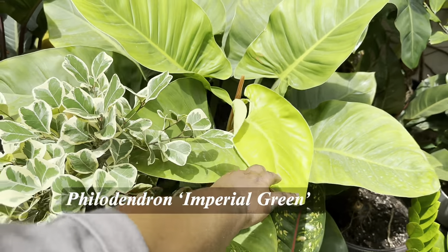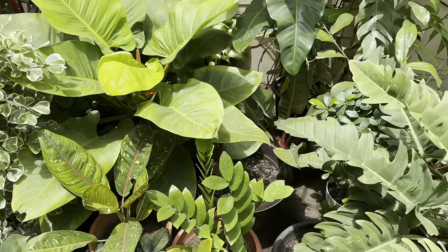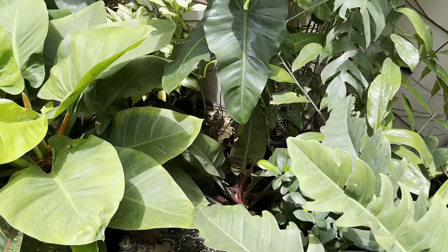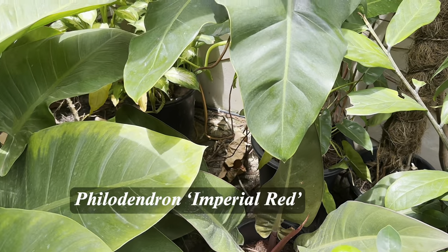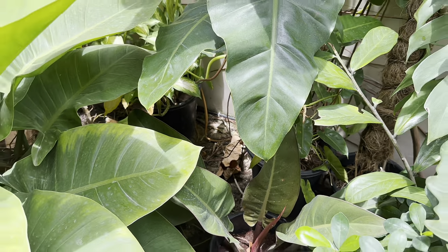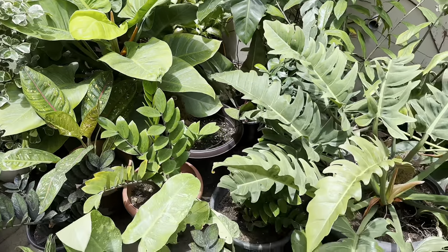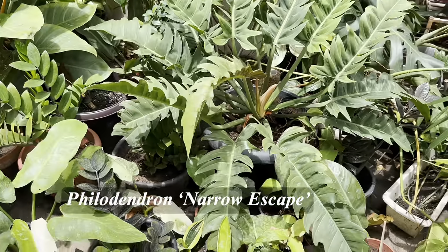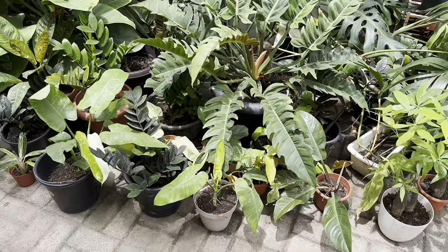That's the imperial green philodendron, and that's the imperial red over there. Once there's a green, there's a red! I had a massive one before I cut it out. And then this is my beloved narrow escape — this is the ring of fire. Can you see the variegation? I'm hoping the new leaf comes out with popping variegation.